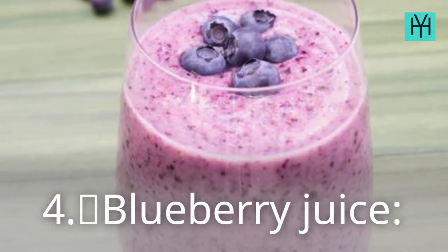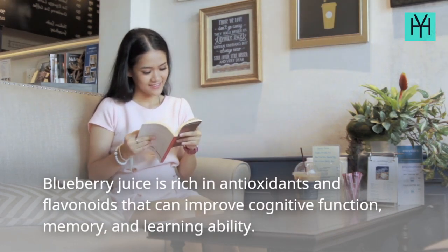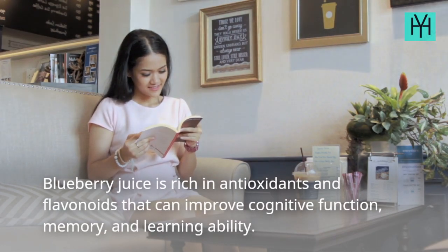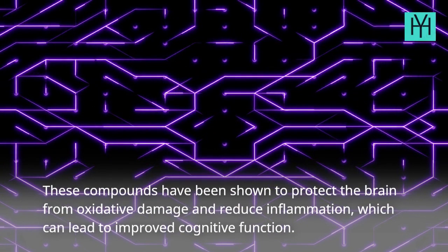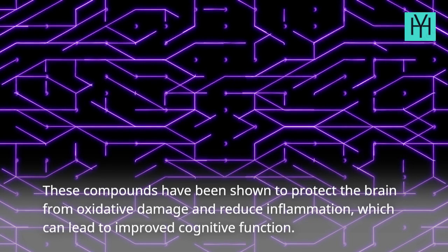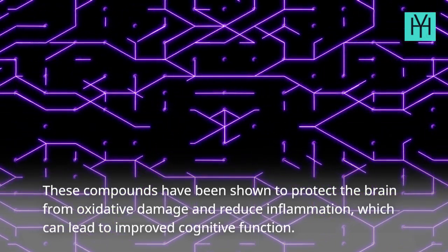4. Blueberry Juice — Blueberry juice is rich in antioxidants and flavonoids that can improve cognitive function, memory, and learning ability. These compounds have been shown to protect the brain from oxidative damage and reduce inflammation, which can lead to improved cognitive function.